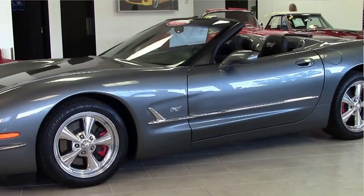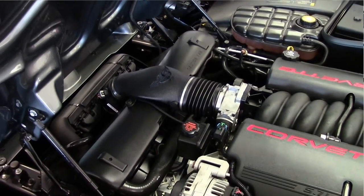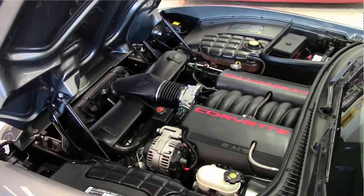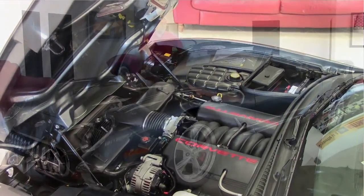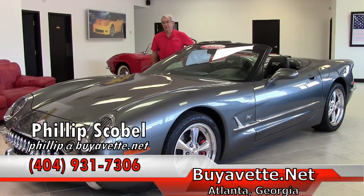We do offer a full two-year, 50,000-mile powertrain warranty with all our cars. The car is beautiful and you will not see yourself coming or going in this one. There were only right at 200 of these ever made. They were produced by Advanced Automotive Technologies under Corvette's permission to do this.